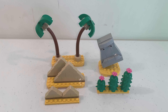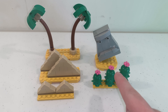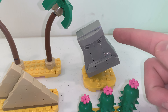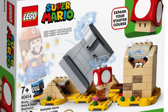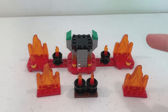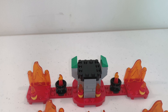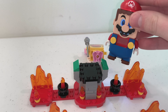The desert section has two palm trees, four pyramids, three cactuses, and a desert statue called Stone Eye, which seems to be another version of the same character who appeared in the Monty Mole and Super Mushroom expansion set from 2020. Then we have the lava section, which includes four new flame pieces and a couple of candle pieces. There's a platform in the middle where you can place Wendy Koopa so that Mario can knock her over.